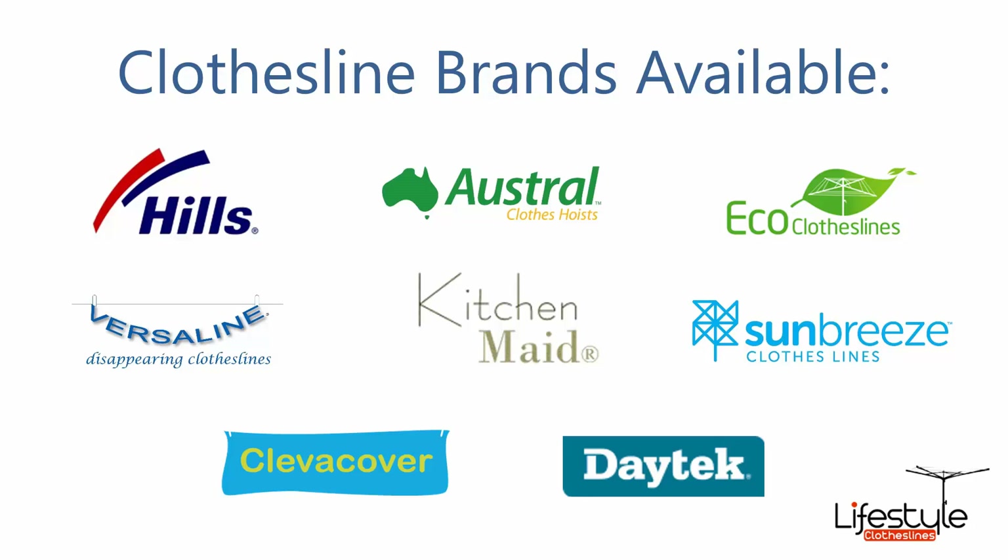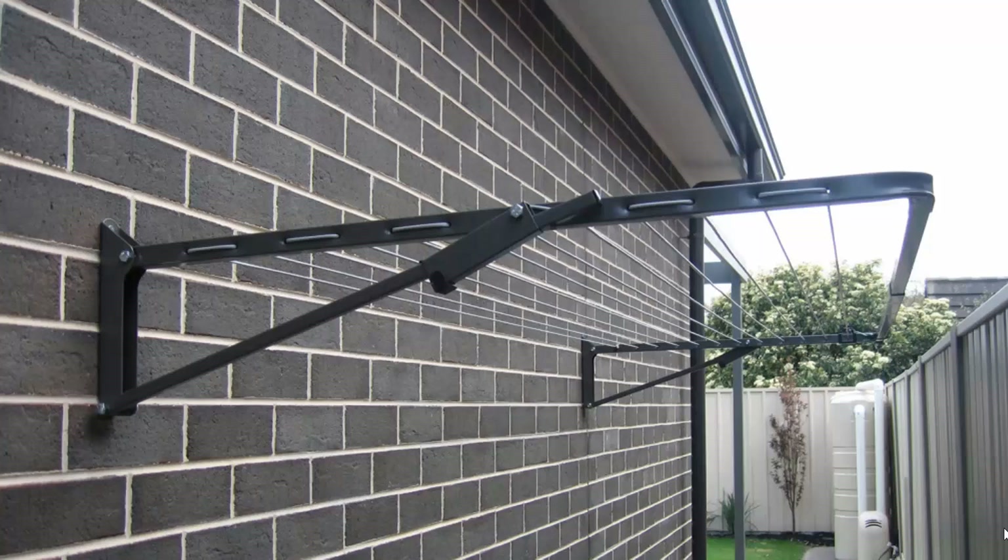All clothesline brands are available through Lifestyle Clotheslines, with Hills, Austral and Eco Clotheslines being some of the main three big ones that we carry. You can also get a range of other brands. Fold down or wall mounted clotheslines are the most popular range of clotheslines we do at Lifestyle Clotheslines.